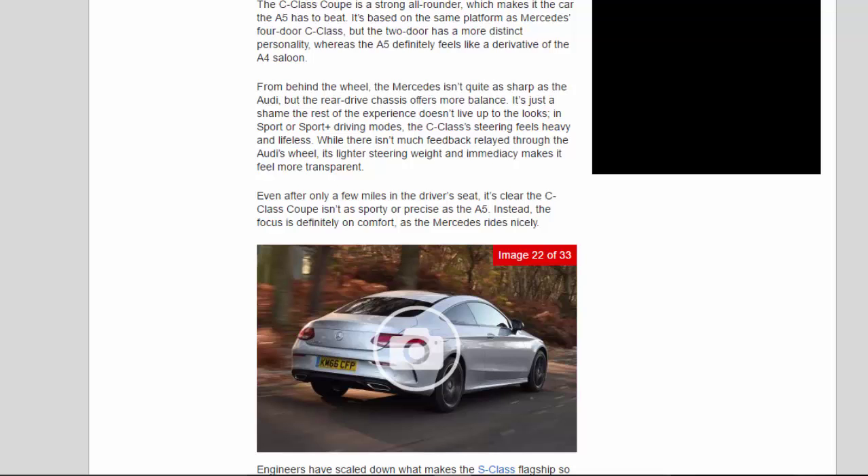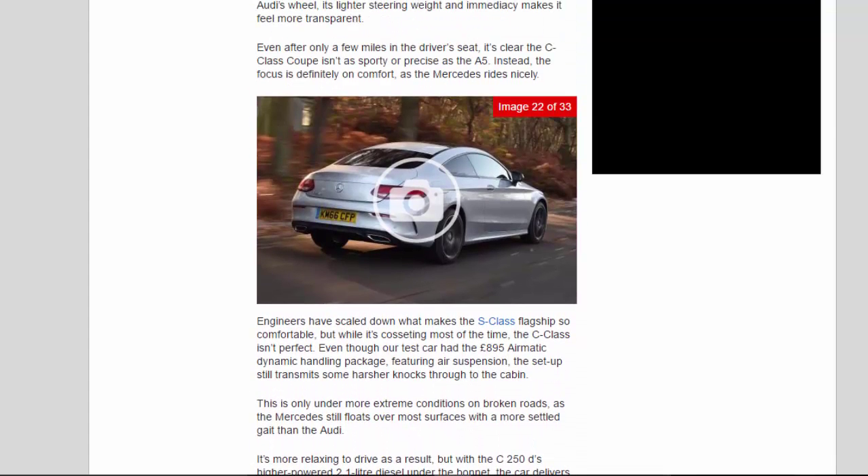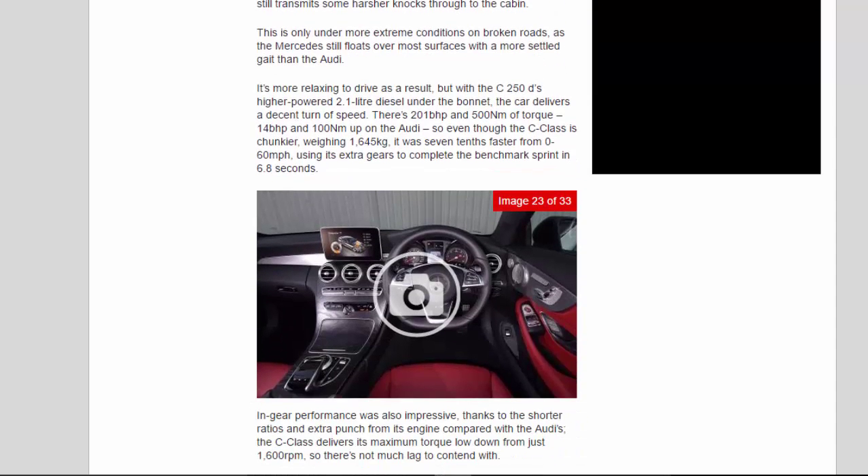While there isn't much feedback relayed through the Audi's wheel, its lighter steering weight and immediacy makes it feel more transparent. Even after only a few miles in the driver's seat, it's clear the C-Class Coupe isn't as sporty or precise as the A5. Instead, the focus is definitely on comfort, as the Mercedes rides nicely. Engineers have scaled down what makes the S-Class flagship so comfortable, but while it's cosseting most of the time, the C-Class isn't perfect. Even though our test car had the £895 Airmatic dynamic handling package featuring air suspension, the setup still transmits some harsher knocks through to the cabin on broken roads.